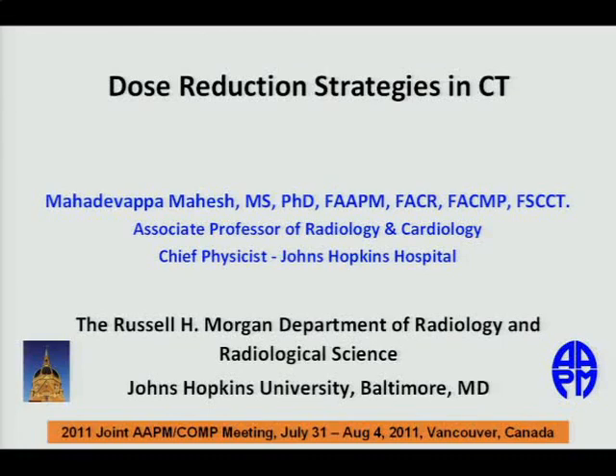Today we are going to have two lectures back-to-back in this session. I'm going to talk about dose reduction strategies in CT, and my colleague Beth Schuller is going to talk about radiation safety for patient staff in fluoroscopy. There is a fourth one in the series tomorrow morning — Keith Strauss is going to talk about pediatric CT, especially based on the upcoming AAPM task group report. I would welcome all of you to attend tomorrow's session also in this series.